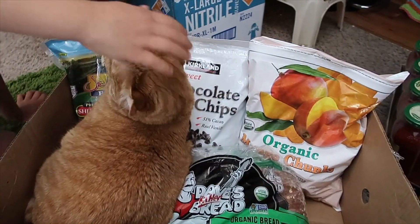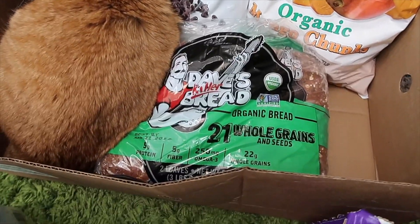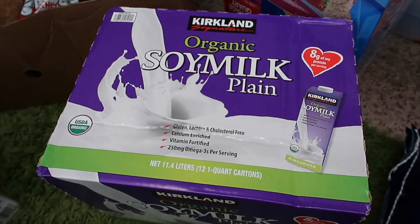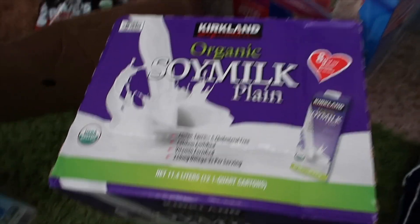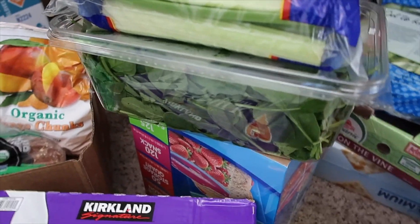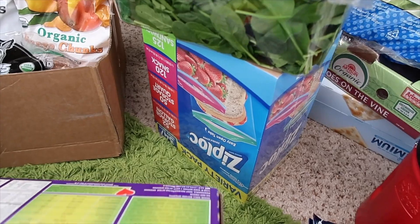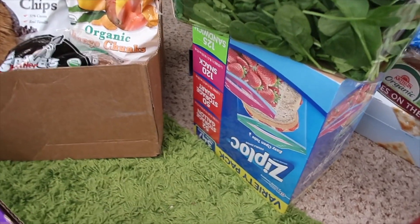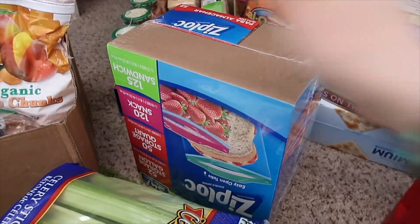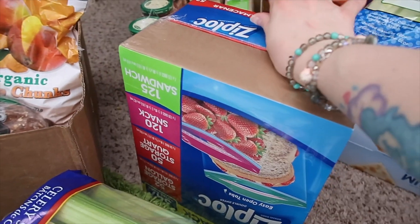Then we got some semi-sweet chocolate chips, frozen mango, and Dave's Killer Bread. I also got a box of plain soy milk, celery, and baby spinach. I did get some Ziploc bags — the last time I bought these was probably over a year ago. I try to reuse them as much as possible so we don't go through them as fast.